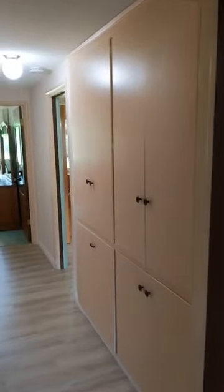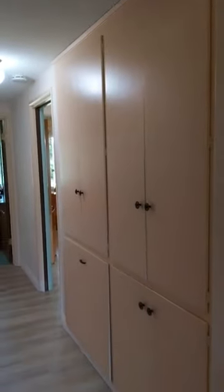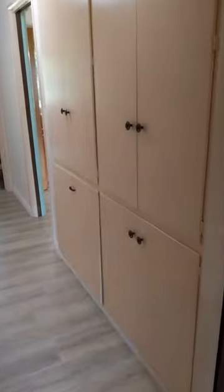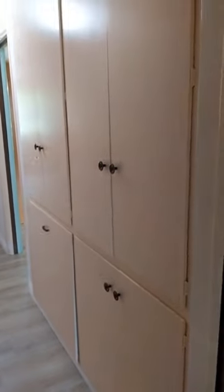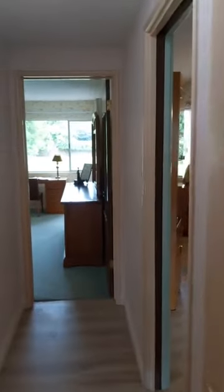Another hallmark of 40s and 50s homes and into the 60s is built-in storage. You can see in the hallway here there's a lot of built-in storage. This is just one spot, but you can never have too much storage, and any family will agree with me on that.